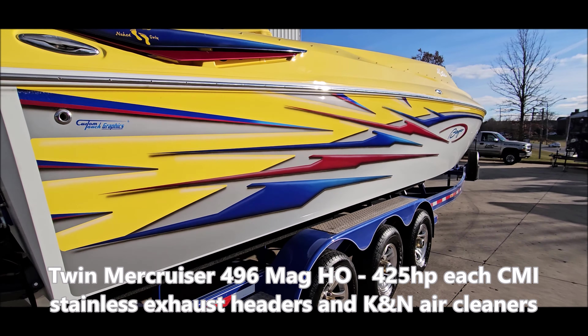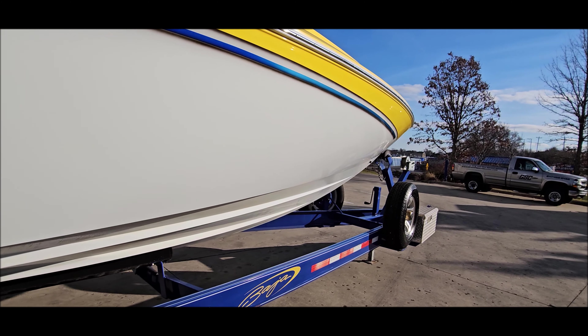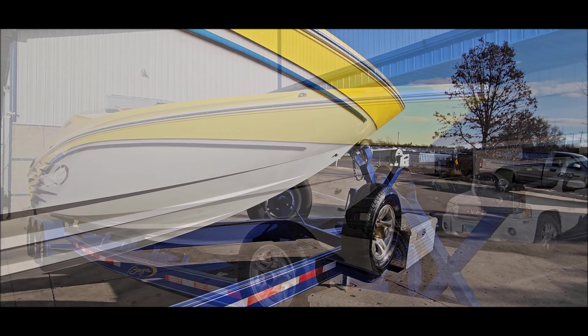This one's equipped with twin MerCruiser 496 Mag HO — that's 425 horsepower each. They've been updated with CMI stainless exhaust headers, can, and air cleaners.